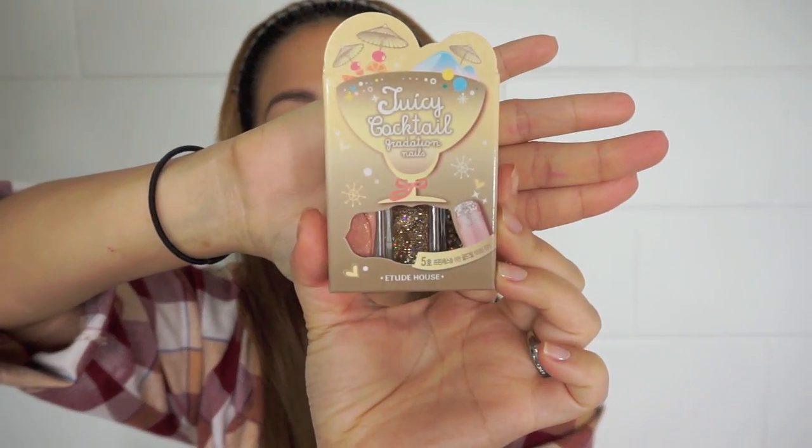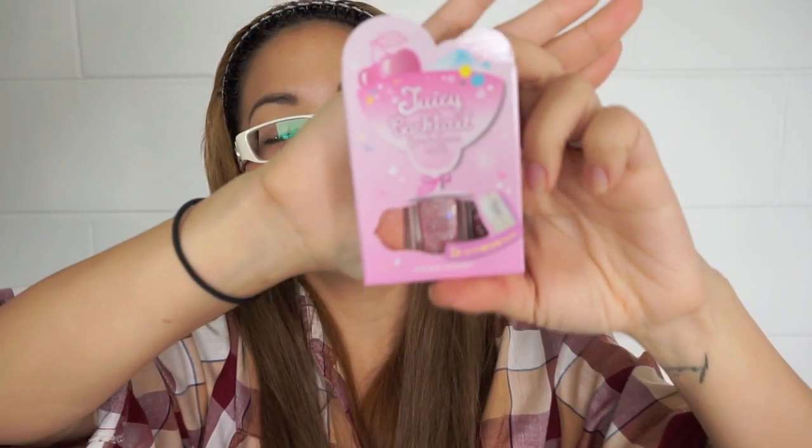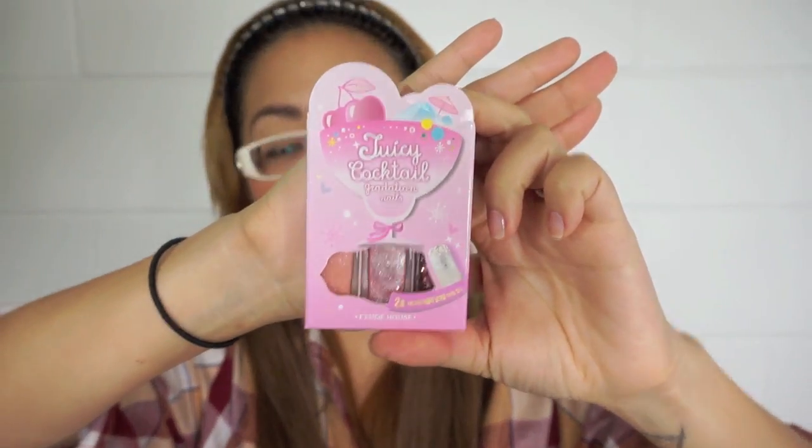Let's start with the little items. I got the Gradation Nails — this one is number five, Princess Mary, and this other one is number two, Kiss of Fire. Feel free to let me know which of these products you would like to know more about so I can do a thorough review of them.